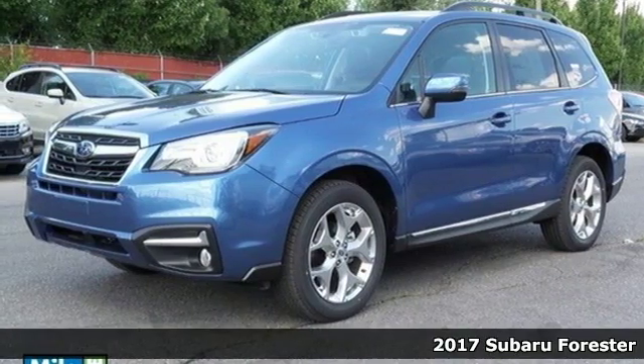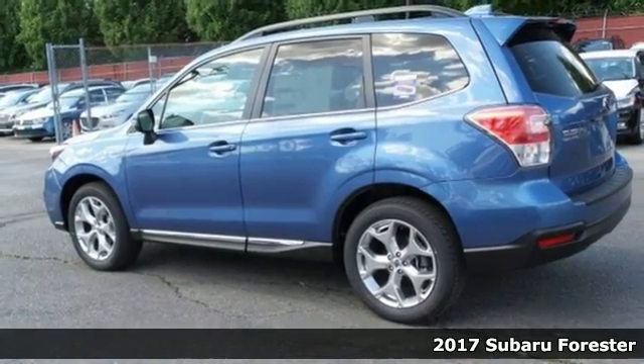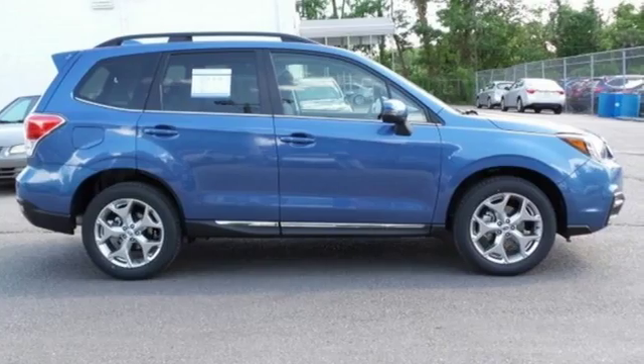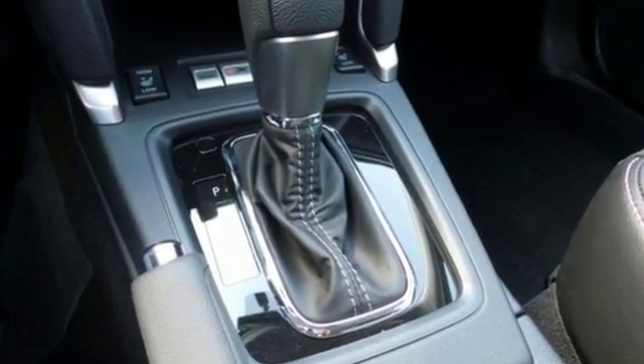It's a 2017 Subaru Forester. When adventure calls, this Forester has exactly what you need. The ground clearance opens up more roads, and the flexible interior with Smart Cargo Area Underfloor Storage opens up more space for your gear.